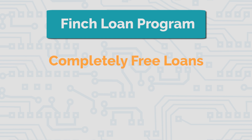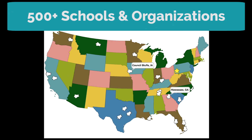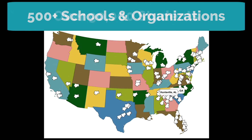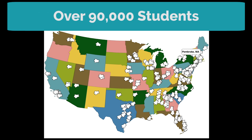Since 2013, we have offered completely free loans of Finch robots to schools and libraries across the United States. Thus far, over 500 schools and organizations have borrowed Finches, and we estimate that well over 90,000 students have programmed the Finch due to the loan program.